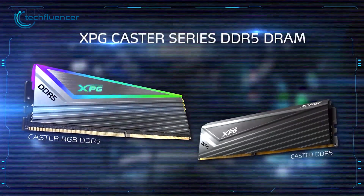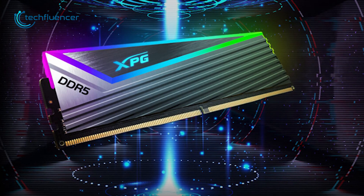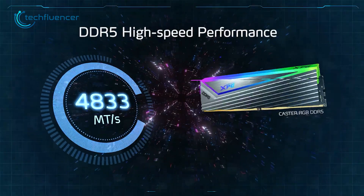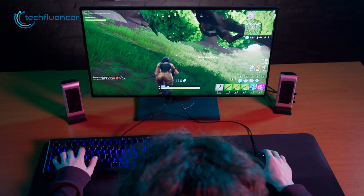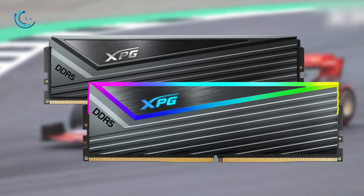And finally, we have the XPG Caster series — the most affordable DDR5 memory in this price range with impressive performance. Surprisingly, this RAM comes with up to 7000 MT/s transfer speed per second. With that amount of high-speed data transfer, you'll definitely experience buttery smooth gameplay with your new Ryzen 9 7950X processor.